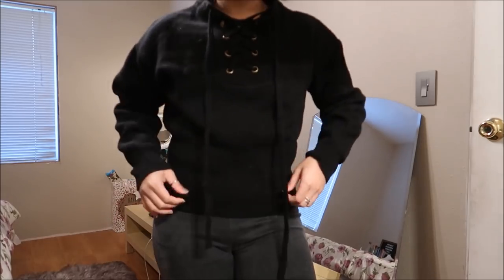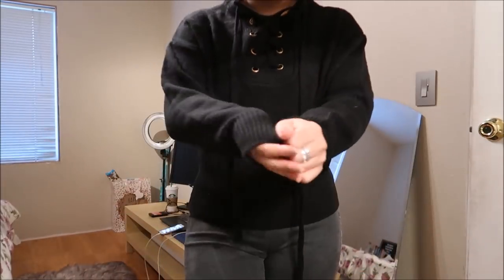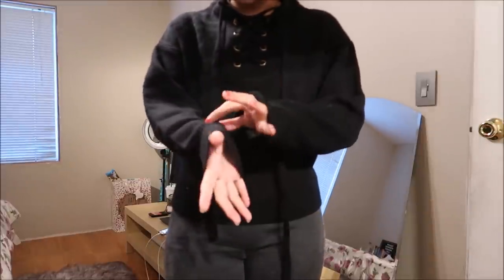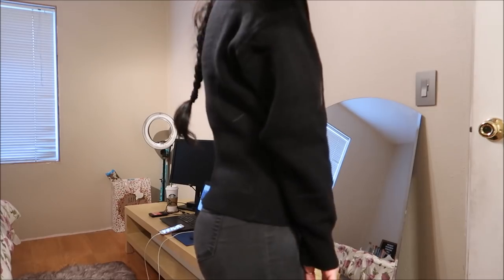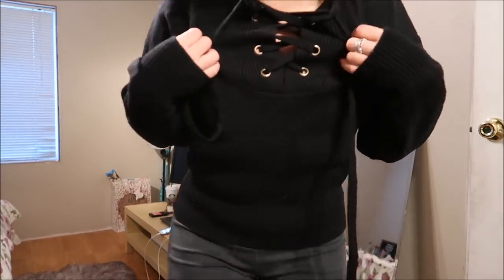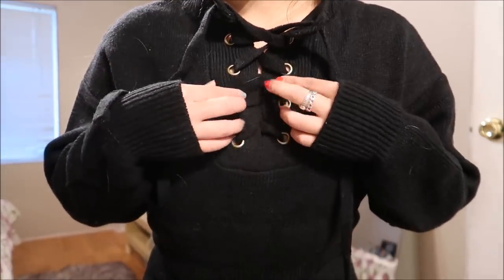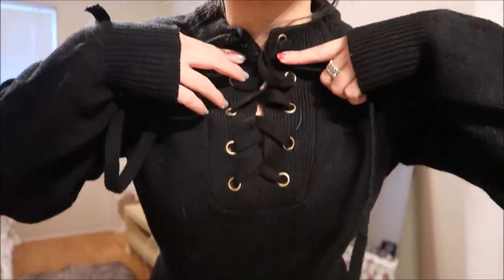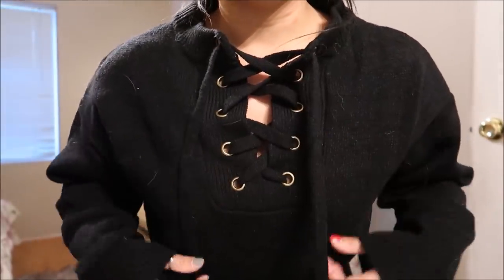This is a black sweater — really, really warm with no tags. If I had to guess I'd say it's a size medium. It's just black all the way and the one thing that drew me to it was the top portion, which has like a lace detail going all the way up. I wanted to go ahead and loosen that a little bit.